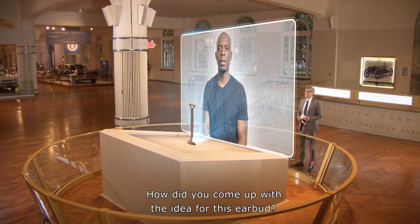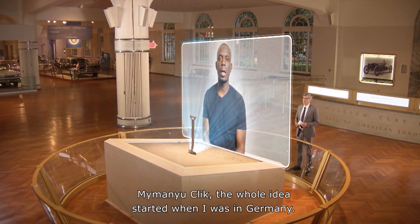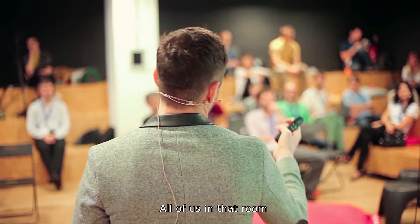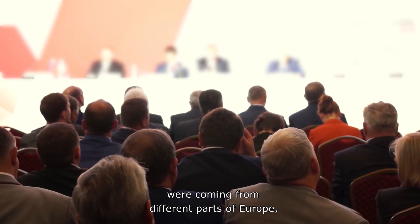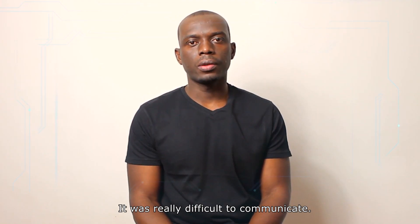How did you come up with the idea for this earbud? The whole idea for My Manu Click started when I was in Germany for a work-related conference. All of us in that room were coming from different parts of Europe and we didn't speak any other language. It was really difficult to communicate.